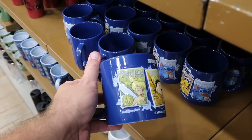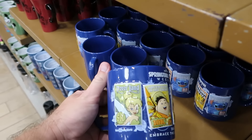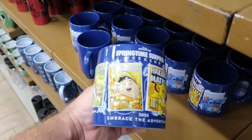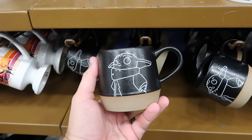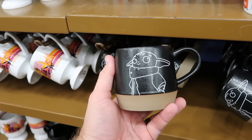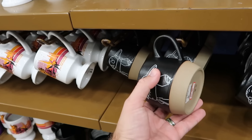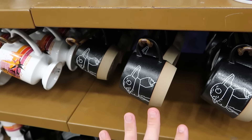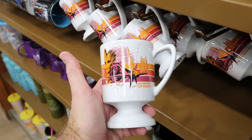They even still have some of those Run Disney Springtime Surprise Weekend coffee mugs from 2024 — they say Embrace the Adventure, with Stitch, Simba, and even Tinkerbell. Those are $8 from $17. They're also loading up with new Star Wars merchandise — a brand new coffee mug with Grogu and Choose Your Path on the back side — $8 from $17.